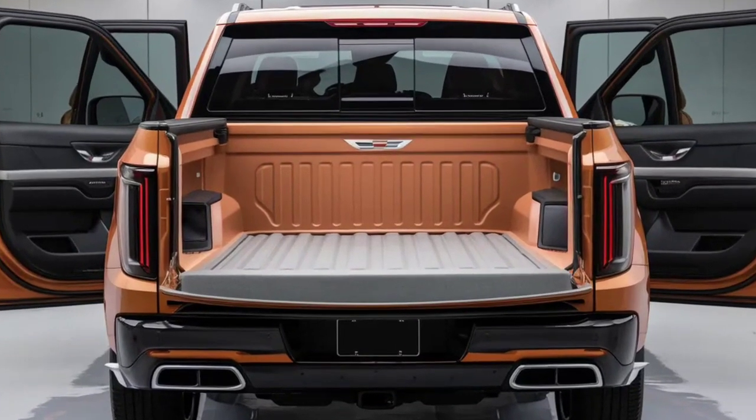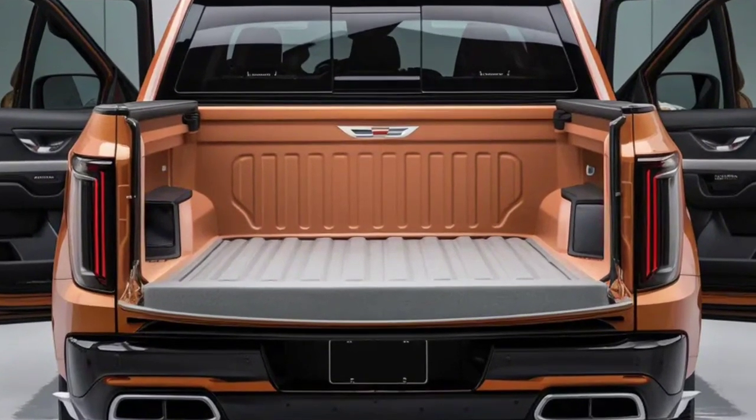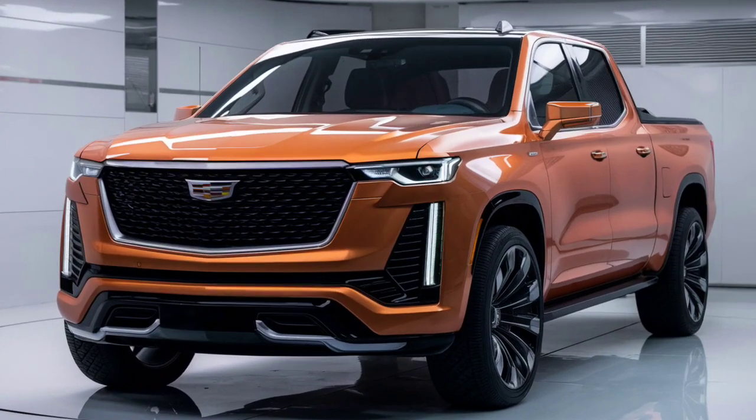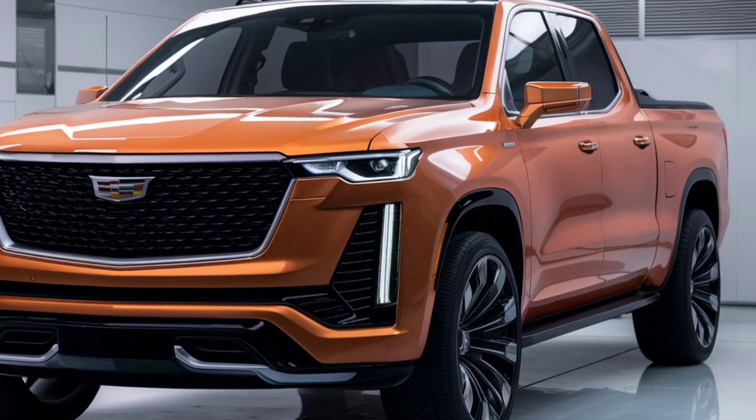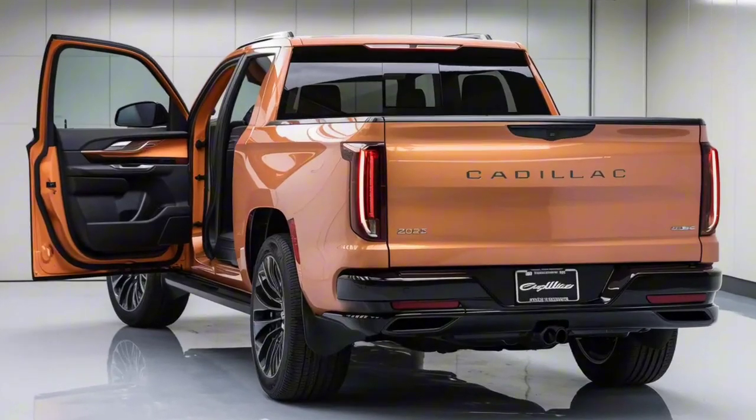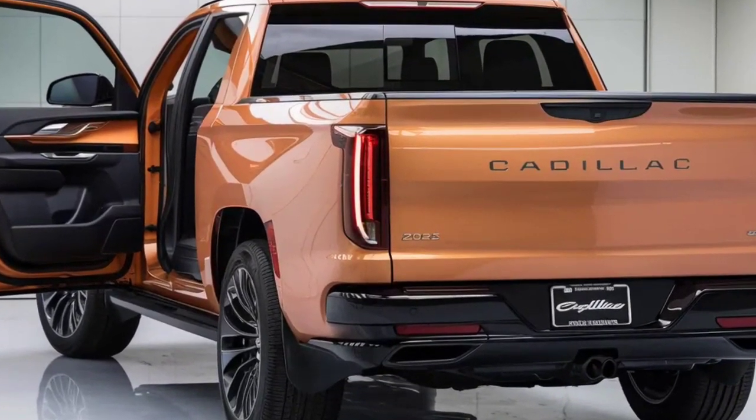Today we're digging into the universe of extravagance and execution with the new 2025 Cadillac Pickup. This isn't simply any pickup — it's an assertion, a demonstration of Cadillac's obligation to development, extravagance, and power.